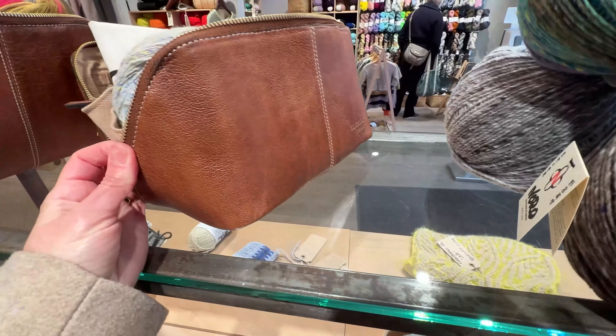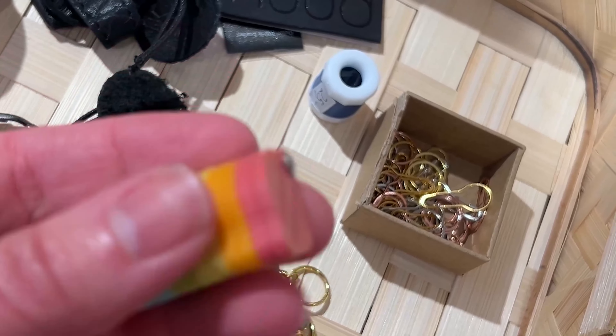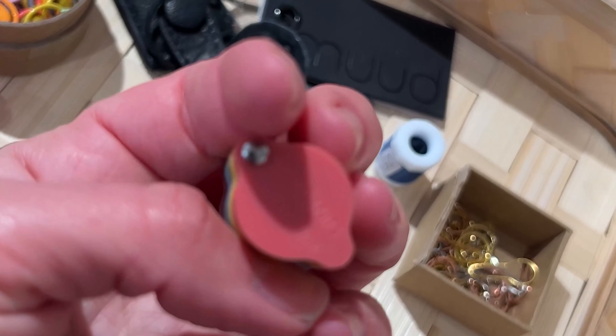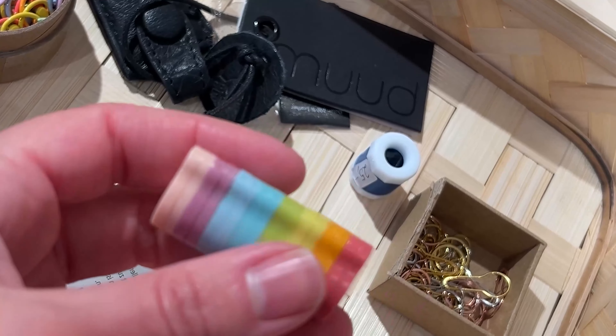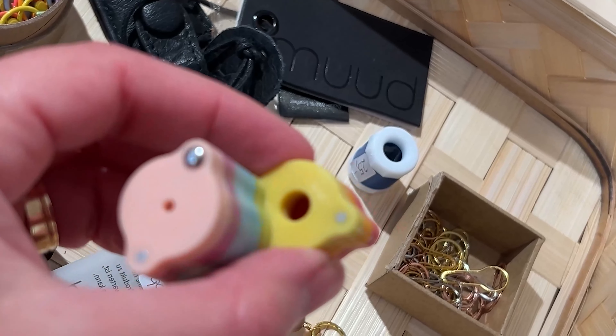I don't know if it's a Danish brand, but this is amazing. Look how cute this needle gauge is — I don't know if you can see it well, but it's super nice. I loved it. It's been quite a while since I've knitted but I felt interested in it.